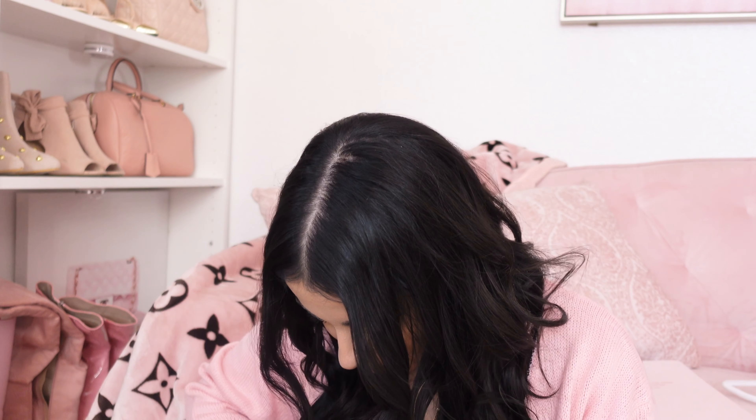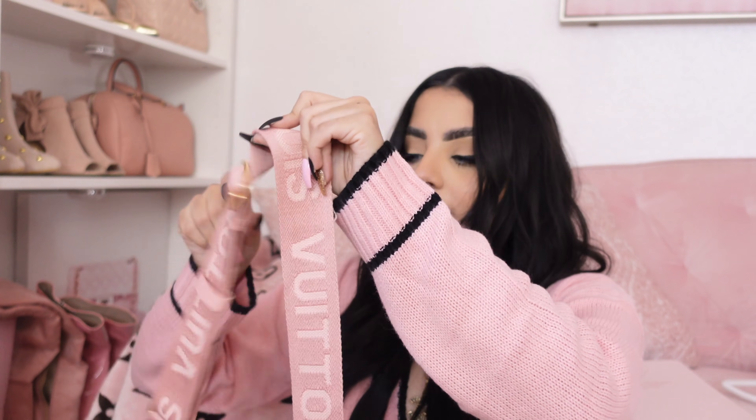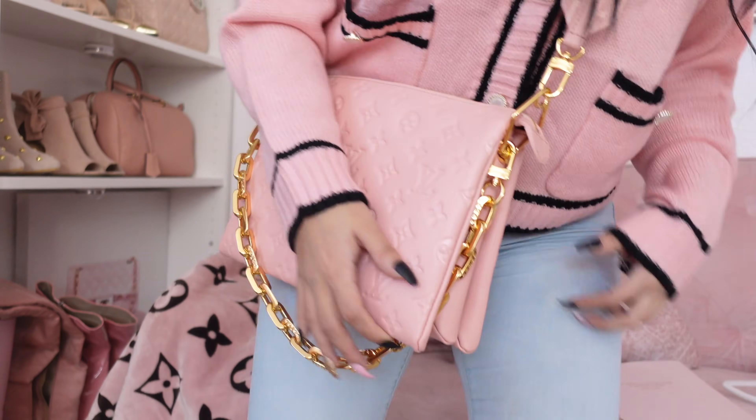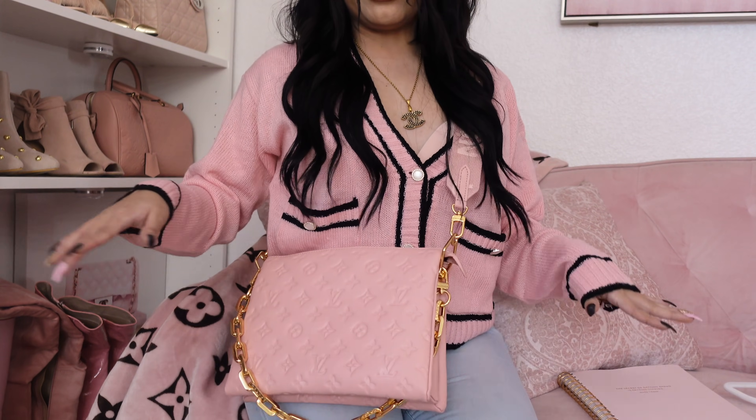Okay, so here she is. I'm just making sure nothing else is in there — nope, it's nice and empty. With the chain this does have a little bit of weight but it's not bad. The chain goes like this actually — that looks about right. It does have a little bit of weight with the chain, but the fact that it has this comfortable strap I think it should be okay. The strap is adjustable by the way. So here is what it looks like on.